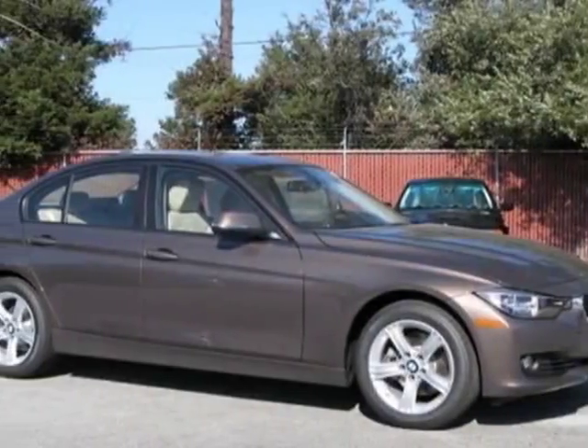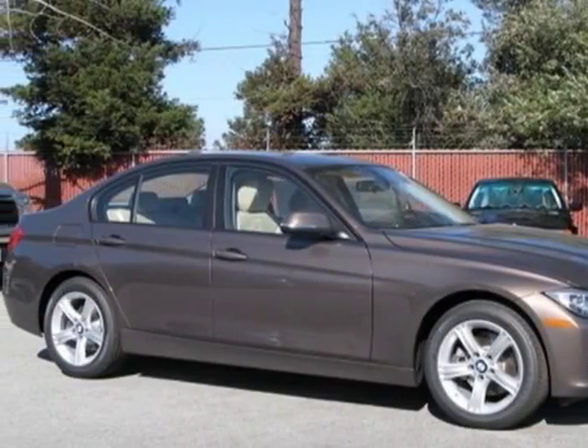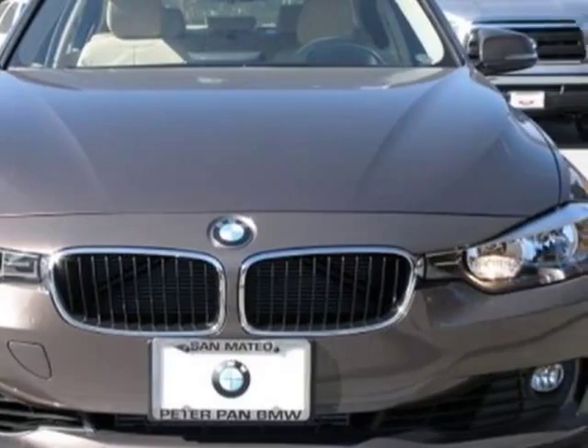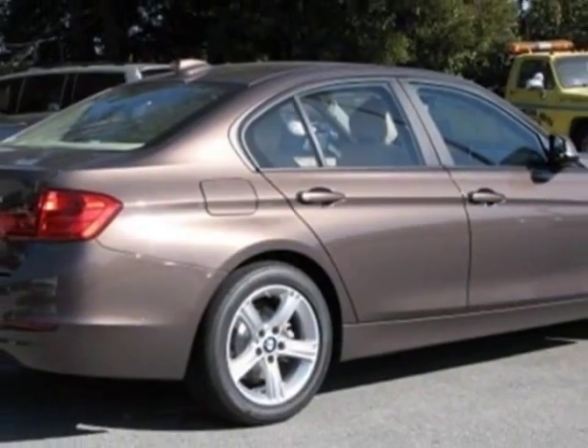Come take a look at this 2013 BMW 3 Series. This 3 Series has just under 500 miles. This vehicle gets an estimated 22 miles per gallon in the city and an estimated 34 on the highway.